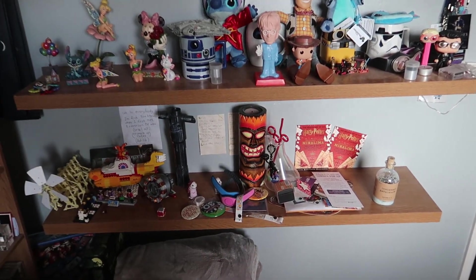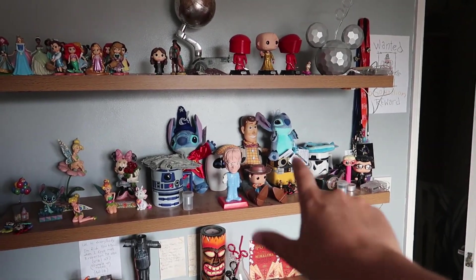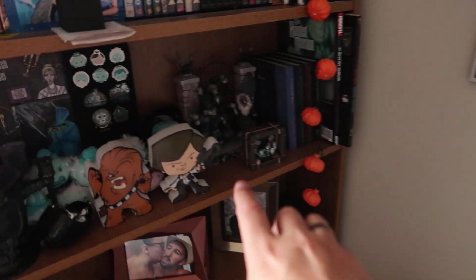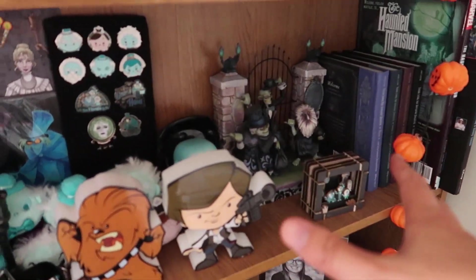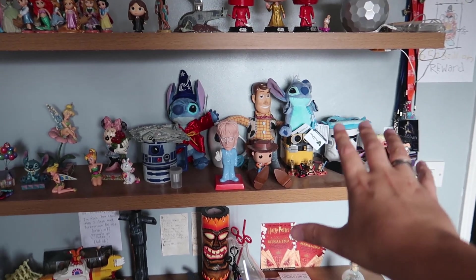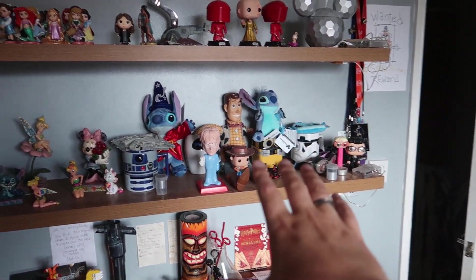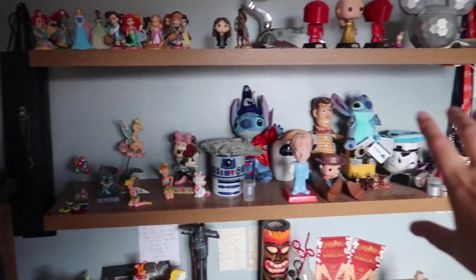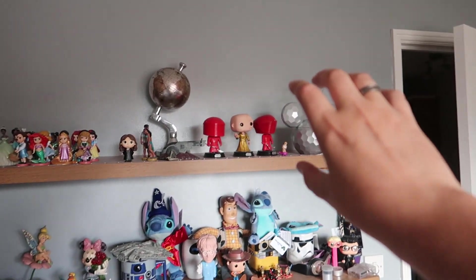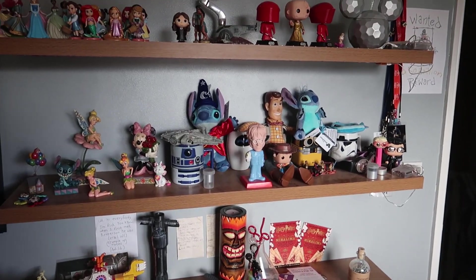I've got to think about where everything's gonna go. I know this middle shelf is gonna be the new Haunted Mansion shelf because currently everything Haunted Mansion is right here, but it's all gonna go there because we've got some Haunted Mansion Funko pops on the way — they're not going on the Funko pop wall, they're going on the Haunted Mansion shelf. No idea what's going up here or down here, we're just gonna make it up as we go along.